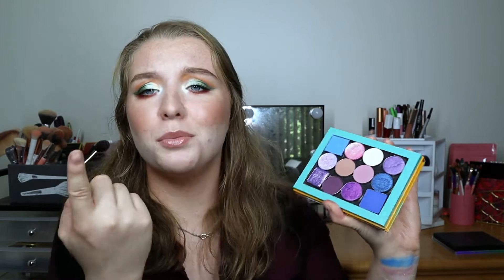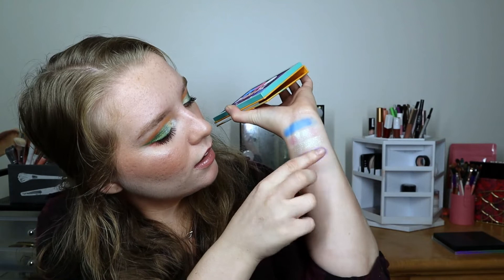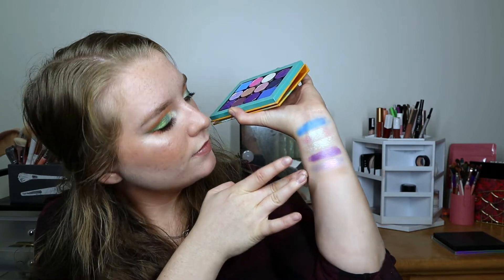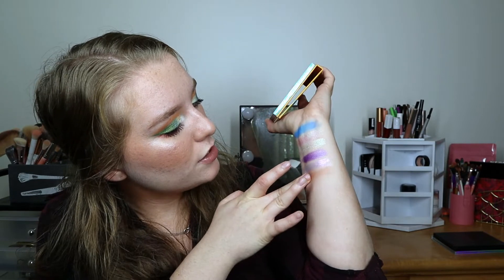Moving into the second row, we have Devinah Runts, a beautiful light purple with a bluey-golden reflect — a gorgeous shadow. Then we have Sydney Grace Laughter, a beautiful light taupe shade that will be a really great transition shade for anyone with a lighter skin tone.